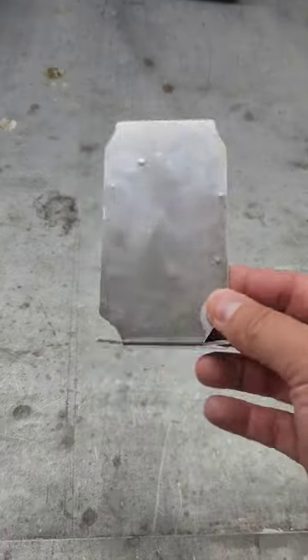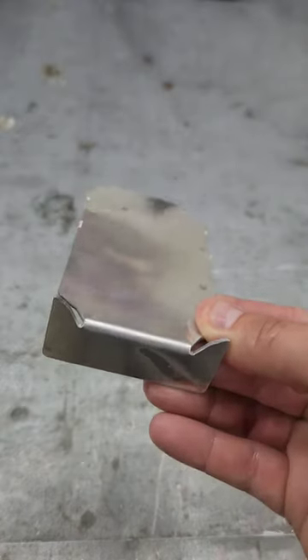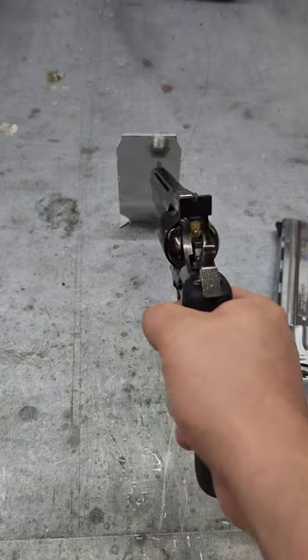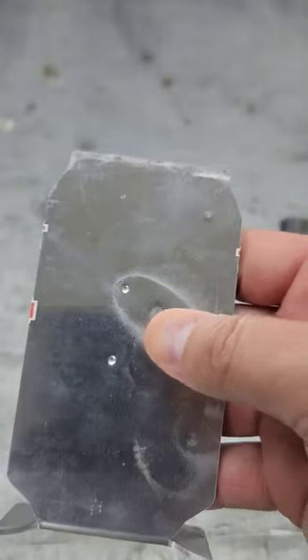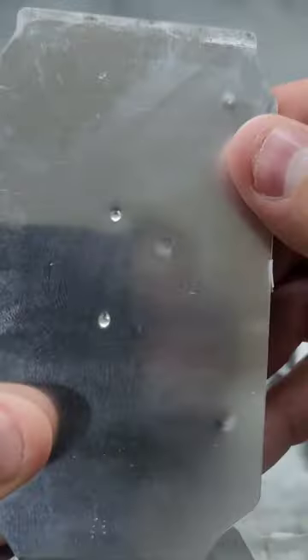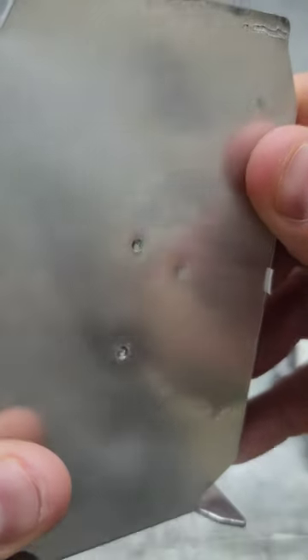We're gonna do a couple tests. First we're gonna shoot this aluminum target. Let's try the airsoft gun, and now the BB gun. You can see the airsoft gun left a little smudge and the BB gun left a sizable dent.